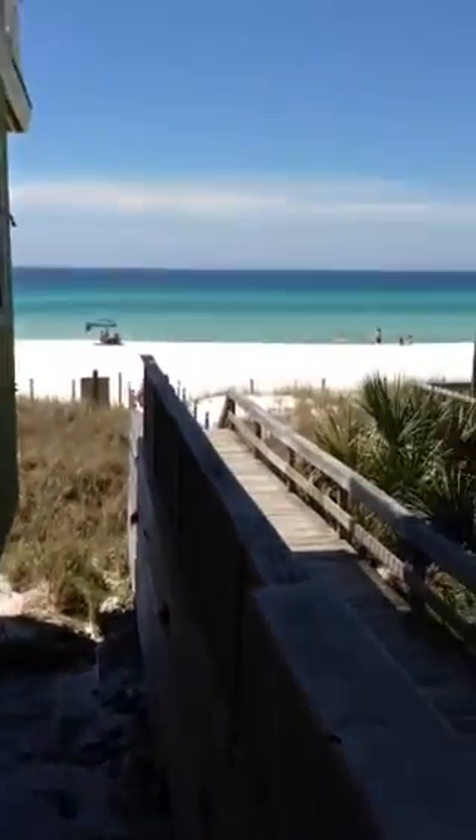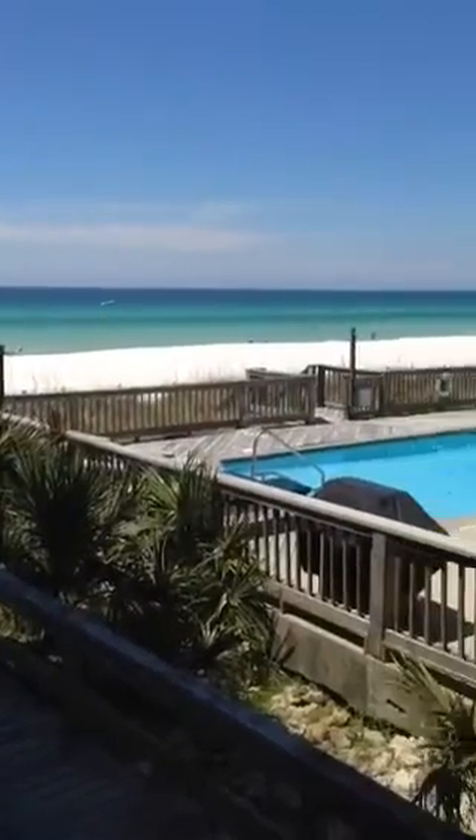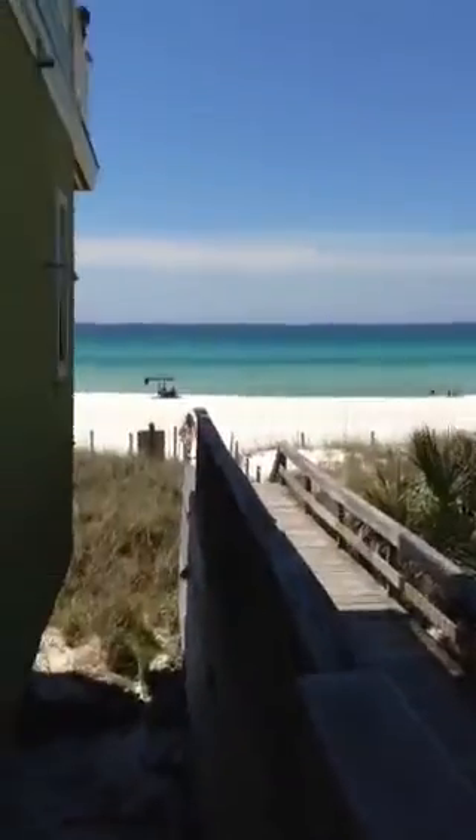There's the beachfront — absolutely stunning. What I would suggest is continuing this boardwalk back and maybe wrapping it around the back side of the house.